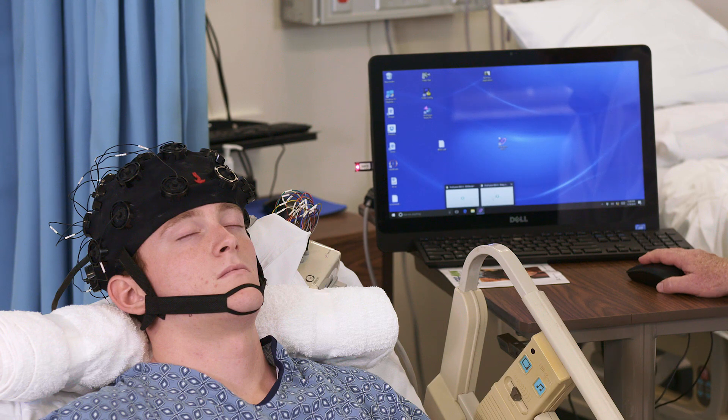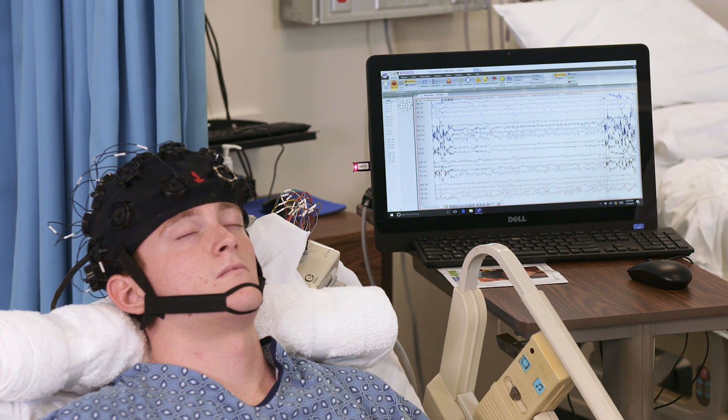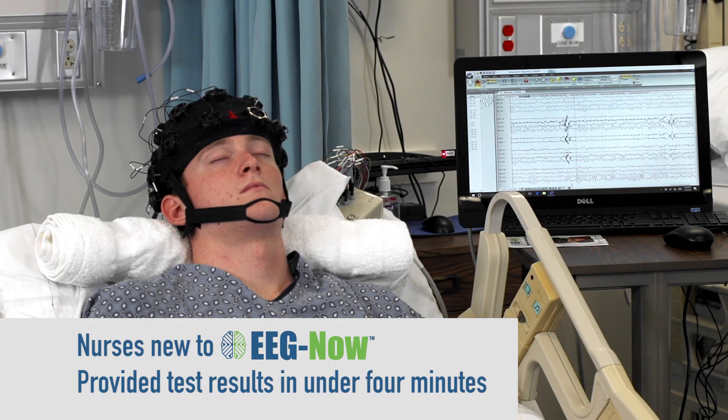Much like an EKG, the EEG Now can be easily fitted by non-specialists, the data recorded and delivered to a neurologist within a few minutes. In a recent study, nurses new to the EEG Now were able to have test results in under four minutes.